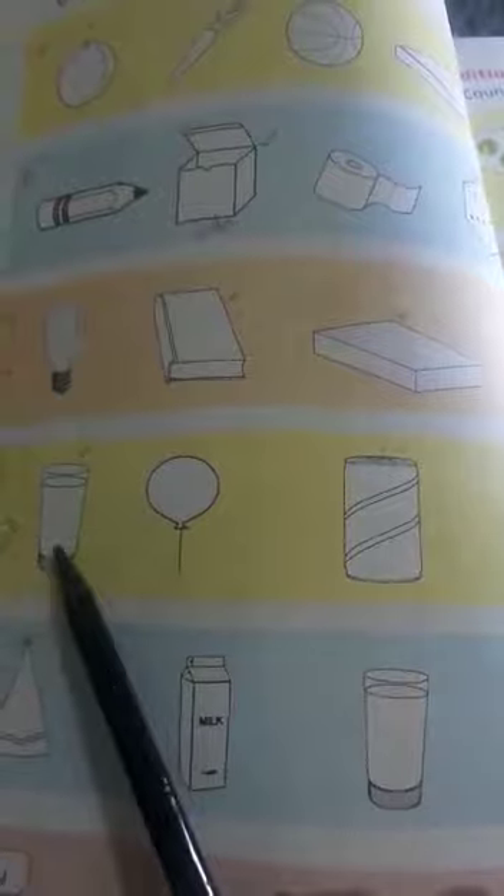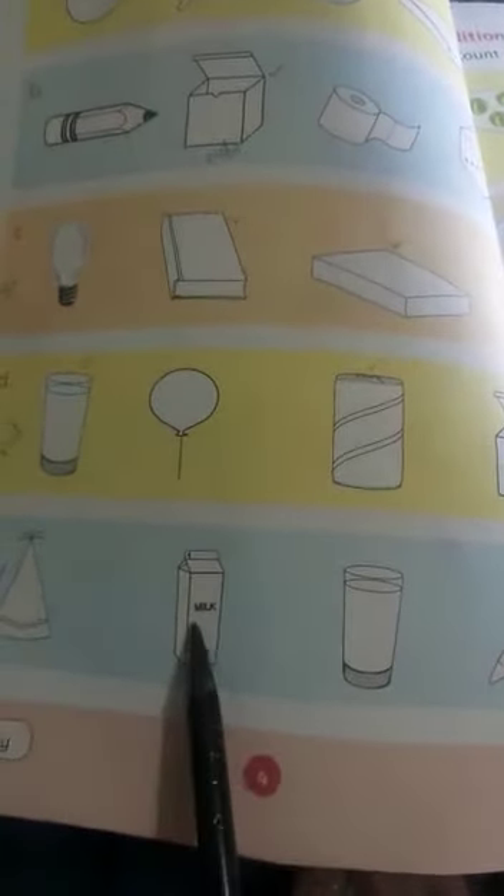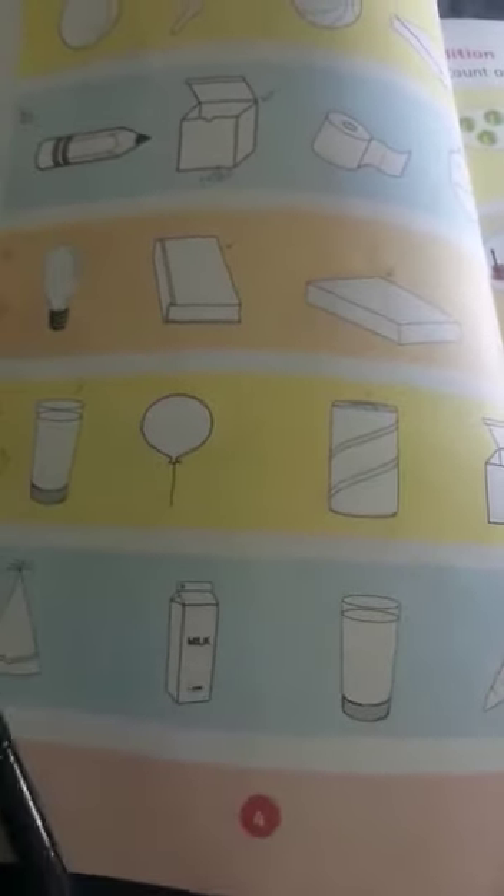In the next row: slender, circle, slender, cube. The slender shapes are the same, so tick and color them. Last one you can see cone, cone, cone, slender, cuboid. Tick the two same cone shapes and color them.